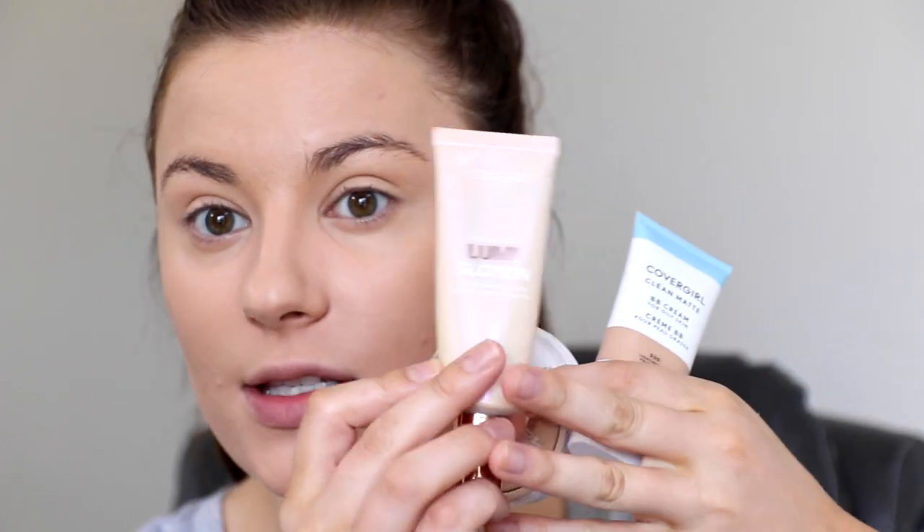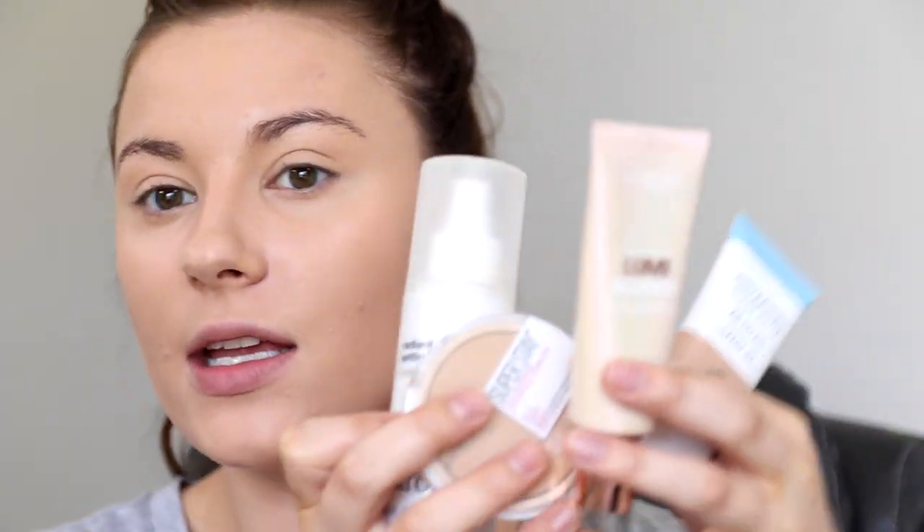This is the completely finished base look. The setting spray definitely helps everything sink into the skin and gives it a more radiant look so it doesn't look powdery. So about four products for the skin to get a full coverage look without it looking cakey or like too much. This isn't a ton of steps added to your routine — it's basically what you would normally do, just adding in a little bit of coverage where you need it. I'll finish my makeup and show you the final look.